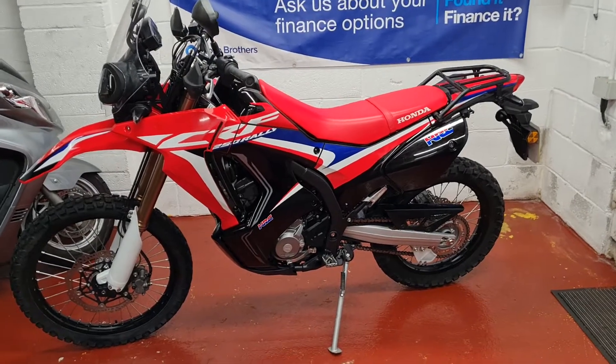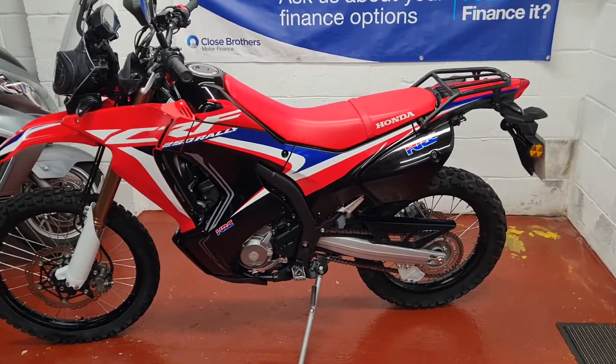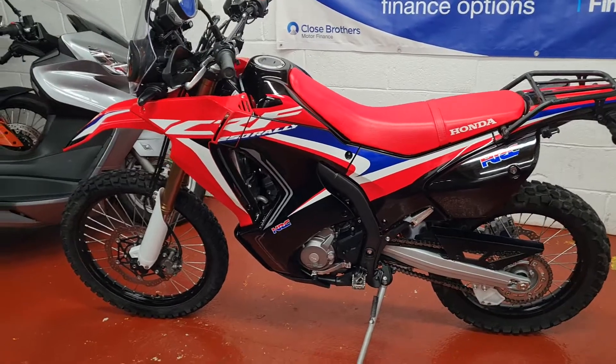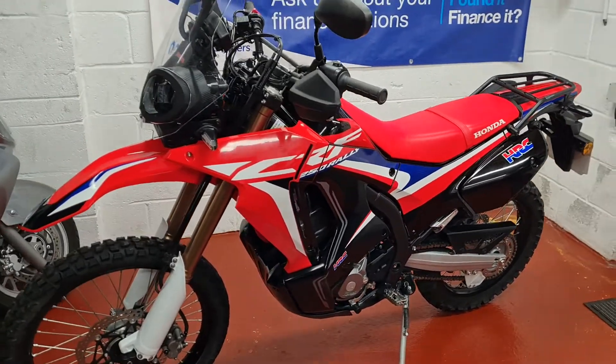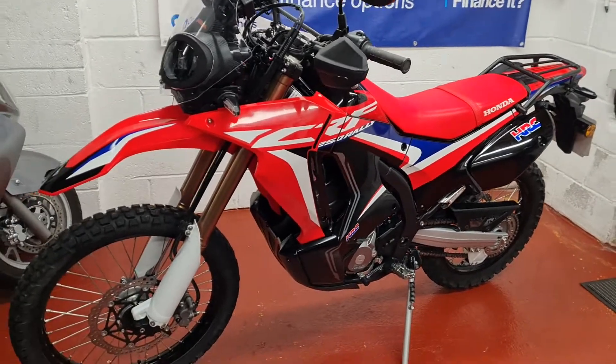Hi there and welcome to another lovely bike. We've got a very low mileage, nearly new CRF 250 Rally — lasted a 250s. It's in really, really mint condition. Absolutely fantastic.